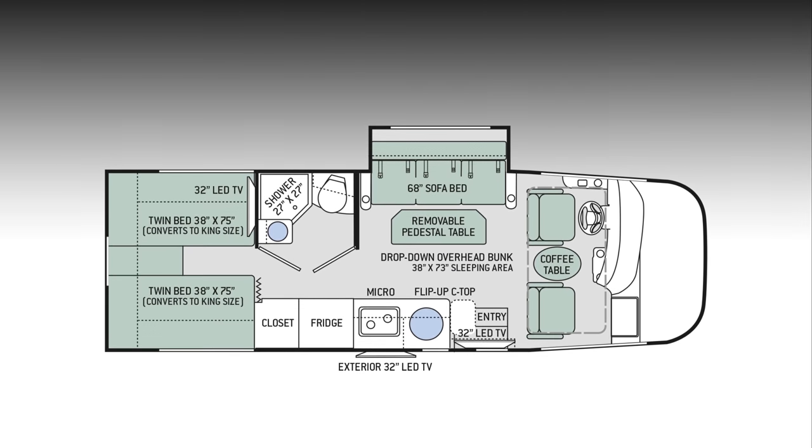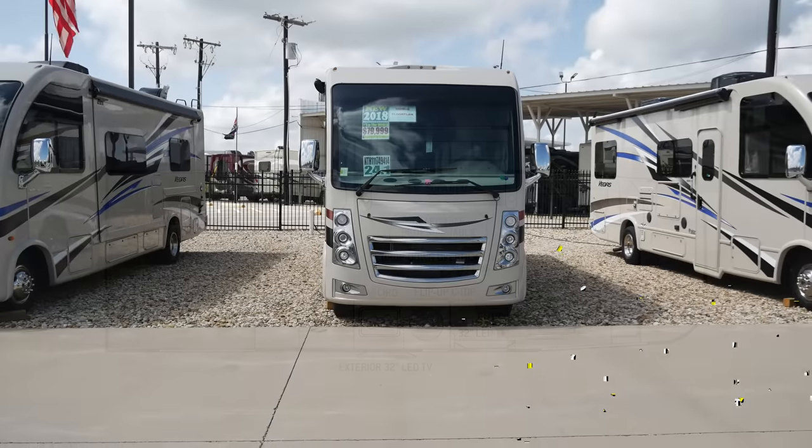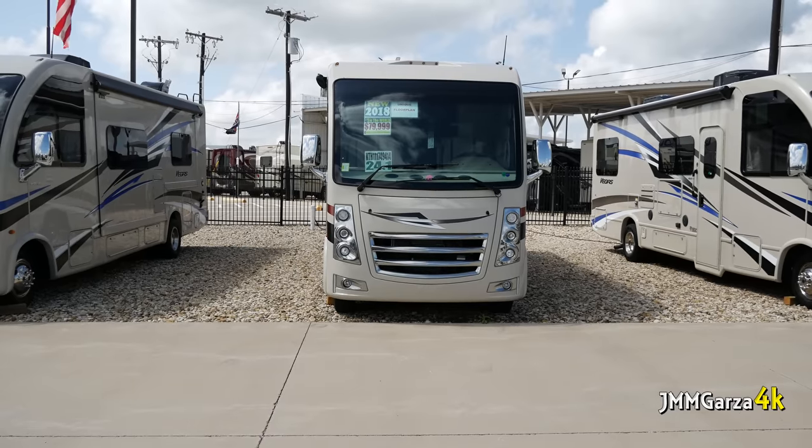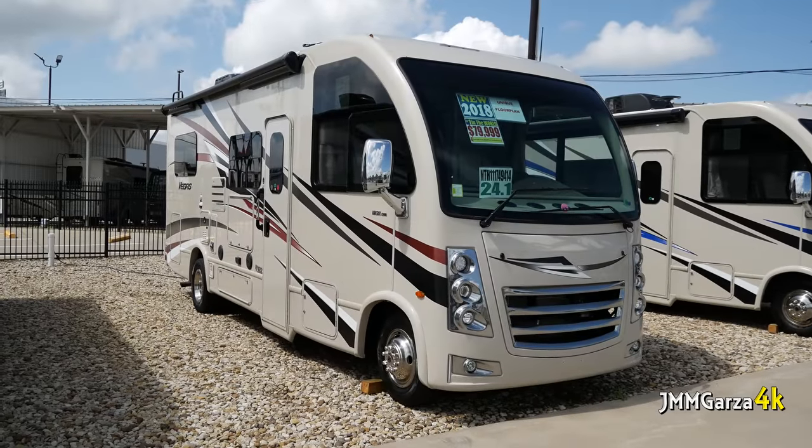It has a very large bed in the back and three — count them — three 32-inch LED TVs. I'm not going to talk too much, at least I'm going to try not to talk too much during this review.